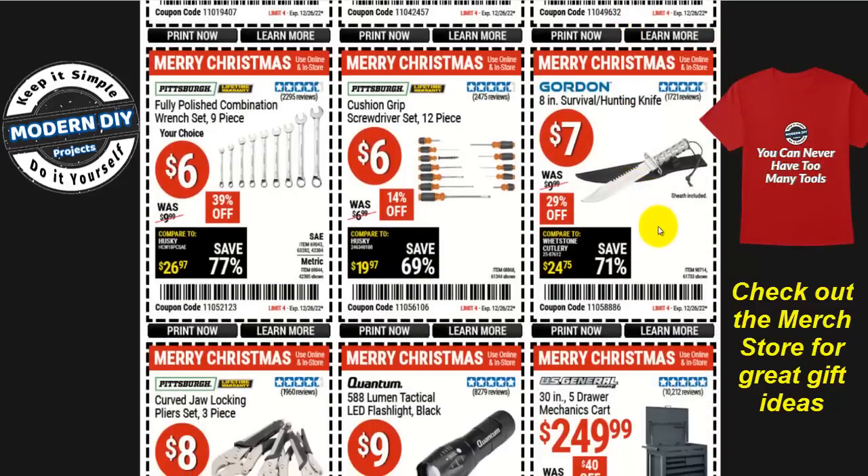Moving along to a survival hunting knife — if you have an enthusiast that loves camping, hiking, and outdoor activity, here you go: an eight-inch survival knife for seven bucks. Makes a great gift for the holiday.